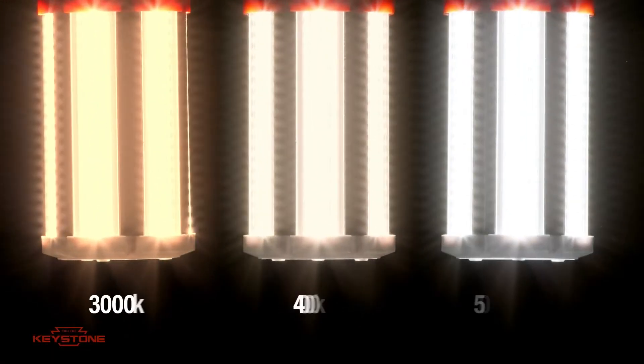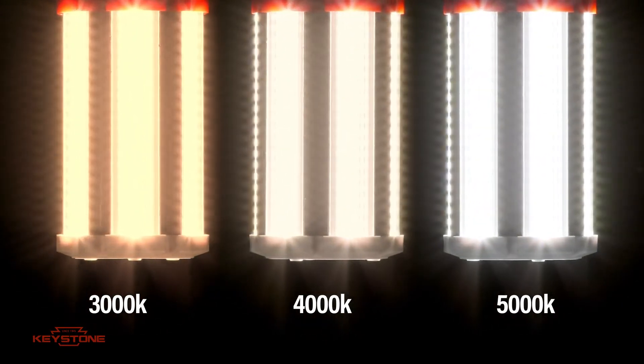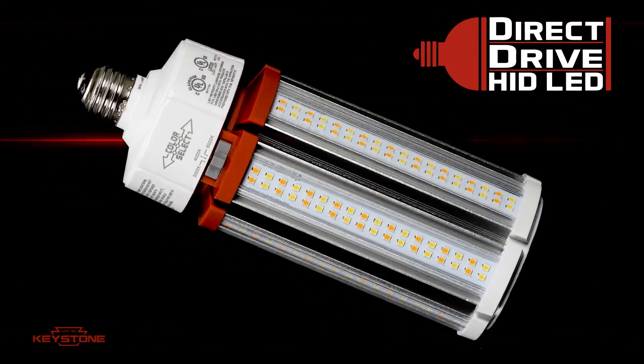Also available in dedicated color temps with power selectable features for specific job applications. And with a 50,000 hour lifetime and Keystone quality, you know you can count on them. Keystone LED HID replacement lamps — the next generation of illumination.